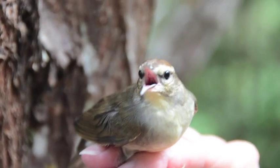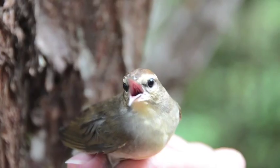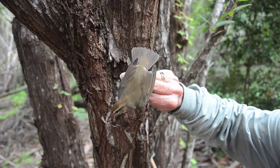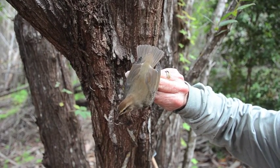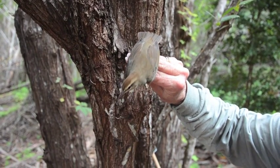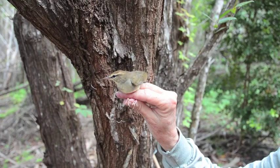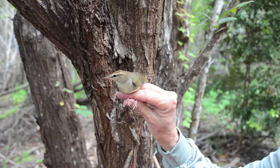It is a prize for bird watchers because they don't skulk, but they're hard to see because they blend in very much with the understory and the leaves and the leaf litter. Birders like them a lot because we don't get to see them very often.